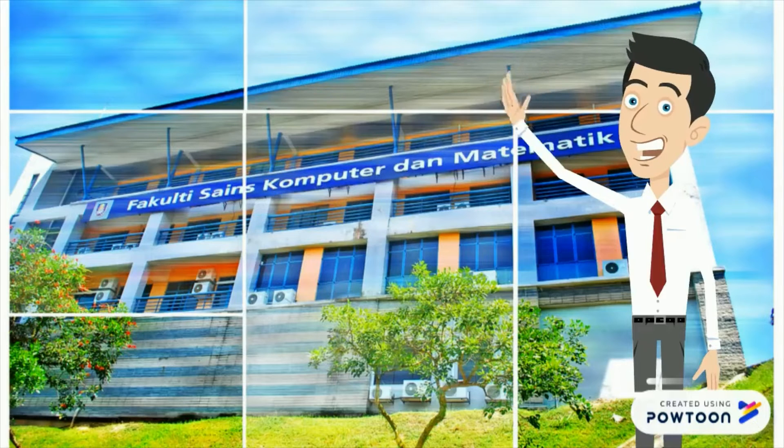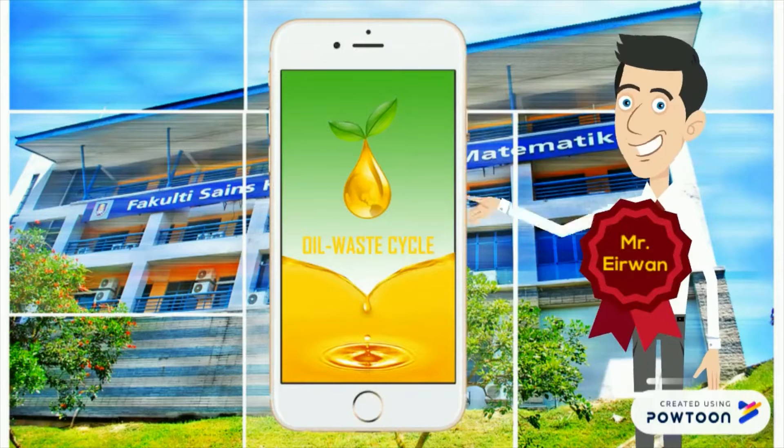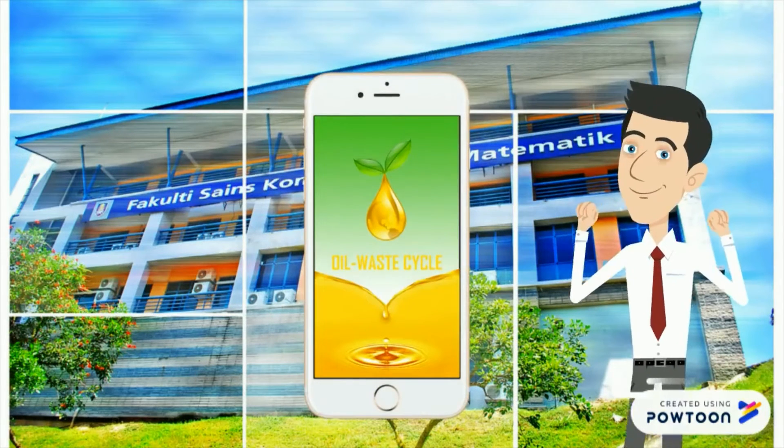Hi, my name is Rowan. I have a product that might be helpful if you have problems like Jane. This product is called the Oil Waste Cycle Mobile App.